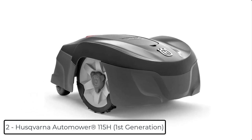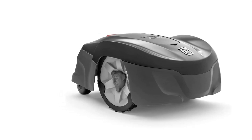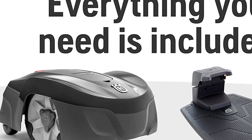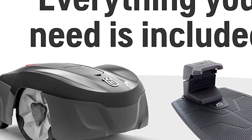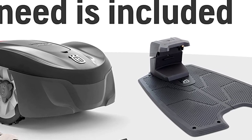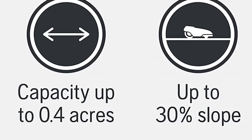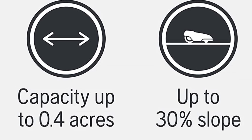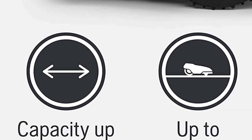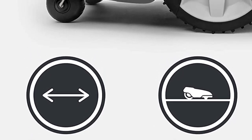At Number 2: Husqvarna Automower 115H 4G Robotic Lawn Mower, First Generation. It uses smart technology from the world leader in robotic mowing so you can have a beautifully cut lawn 24/7 at the touch of a button. Easy control from smartphone — Husqvarna Smart Technology lets you control scheduling, adjust settings, and start and stop your automatic lawn mower from your smartphone. DIY Installation: set up your Husqvarna Robot Mower with the self-installation kit included — place the charging station, bury or lay the boundary wire, install the guide wire, choose your settings, and start mowing.